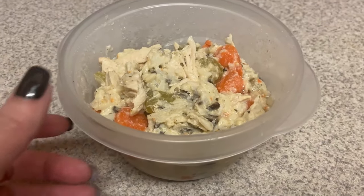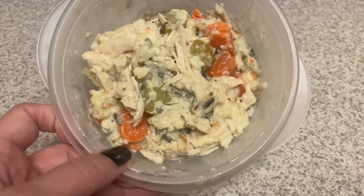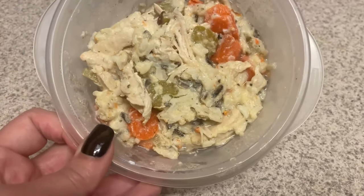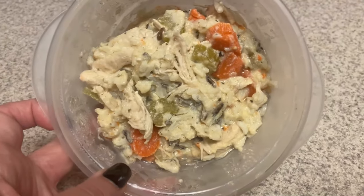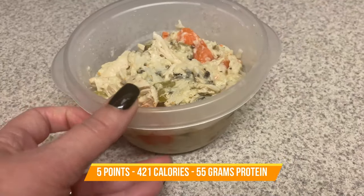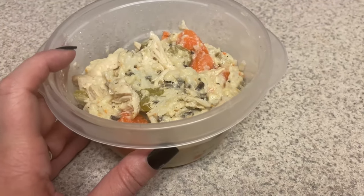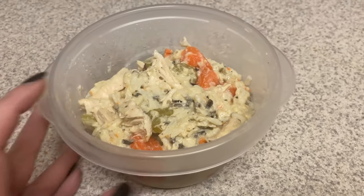For lunch today, I'm going to have some of the chicken and wild rice soup from Emily Bites. This came out super thick, but it's still really good. I ate some yesterday after I meal prepped and this is one of my favorite recipes. Check out my meal prep video to see how I put this together, and I will have a link to the recipe from Emily Bites down in the description box.